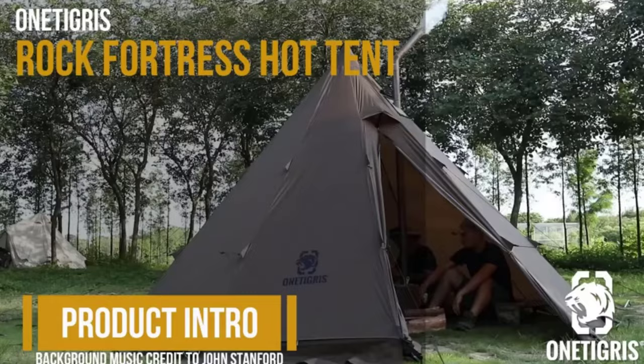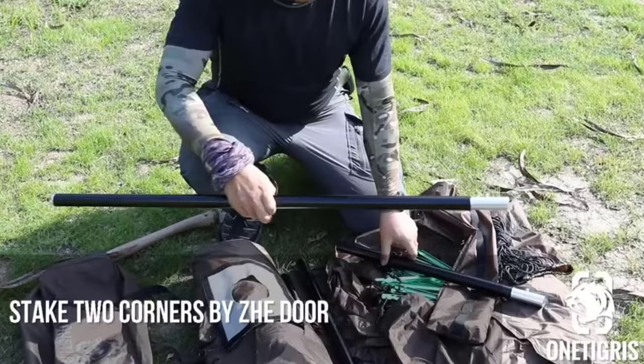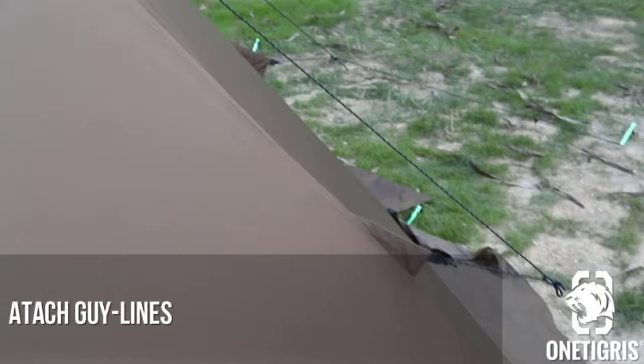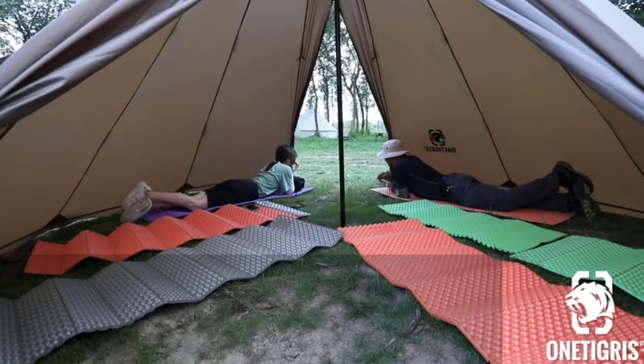At number 4: One Tigris Rock Fortress 4-6 Person Hot Tent. So far we've been looking at canvas bell tents, which resemble yurts. However, if you live in a colder climate, these models can often lose heat quickly because of their shape and design. This hot tent from One Tigris is a great teepee tent, which traps heat much better than others. It also comes with a stove jack so you can be warm and toasty all year long. The main drawback is that you can only stand up in the center, though this tent is designed for 4-6 people, so it won't feel too cramped inside.